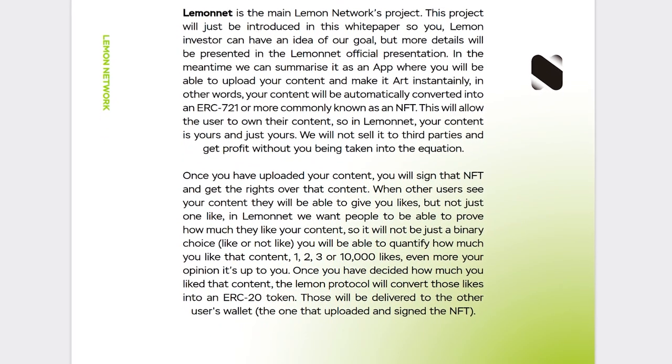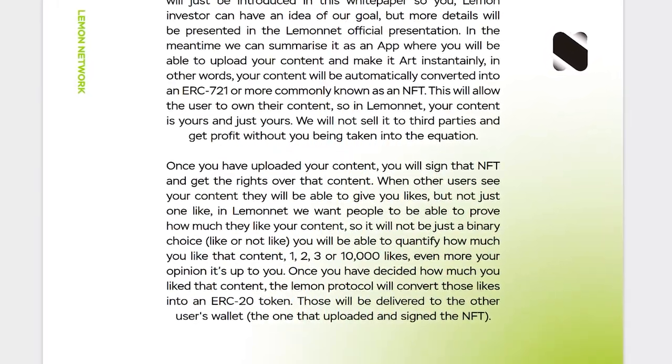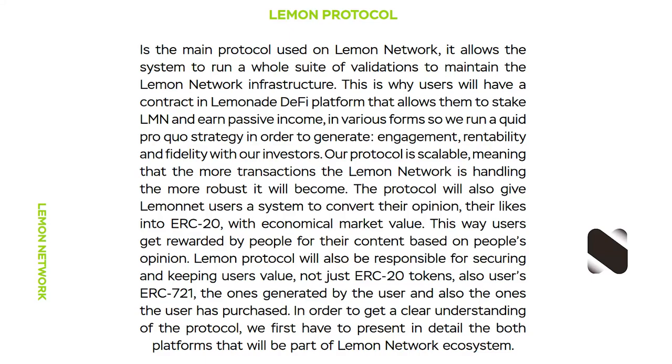With Lemon, you will be able to upload your content and sign your NFTs with the most beneficial smart contracts. This means that all your likes are converted to your tokens. You earn rewards and many other bonuses from them.